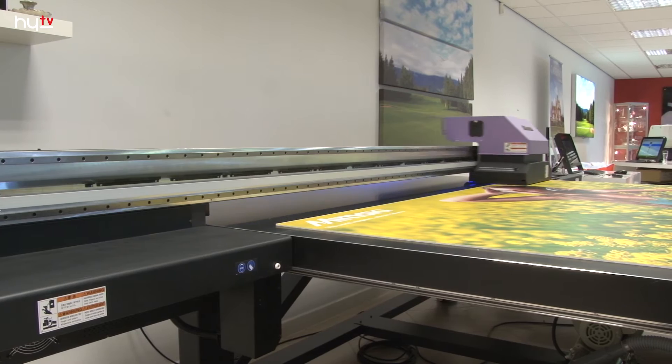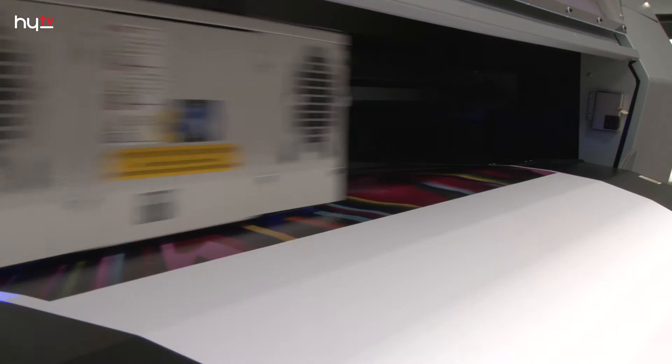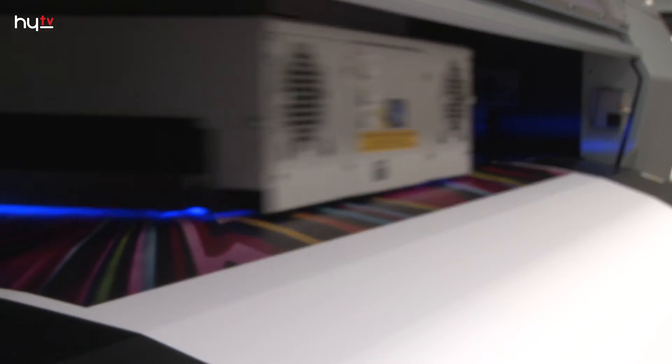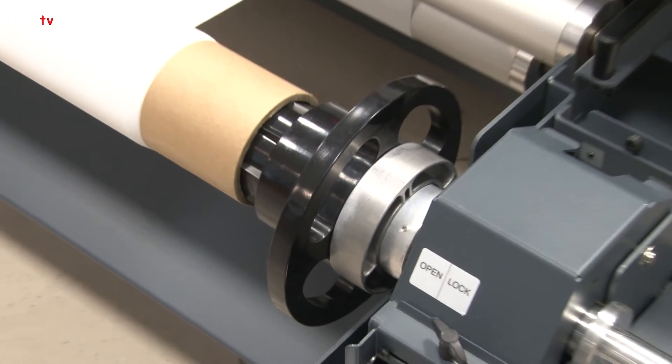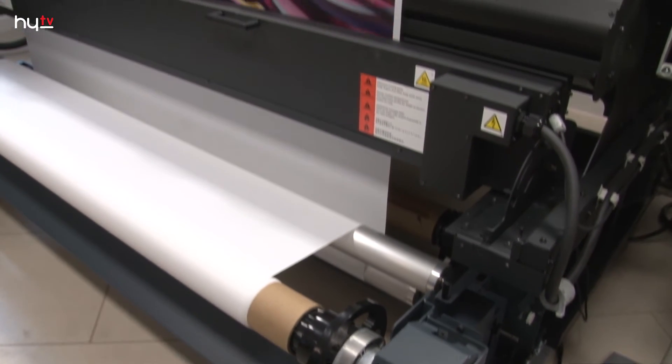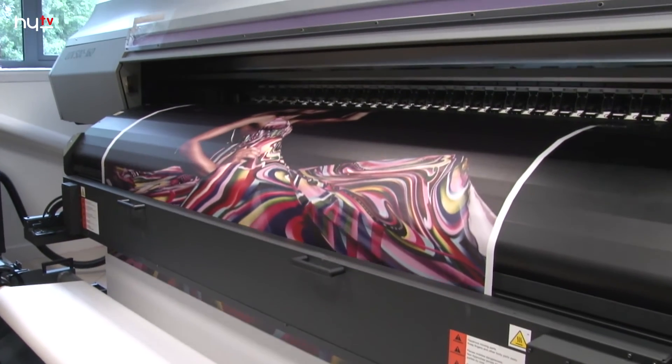We have inks suited to different applications to give you the biggest opportunity with this type of technology. We have hard inks designed to go onto acrylics and rigid substrates. We have flexible inks of varying degrees — some flexible enough for thermoforming, where you print and then stretch the plastic significantly. We also have medium-stretch inks suited to roll-fed material that doesn't need to be thermoformed but requires a certain amount of flexibility.